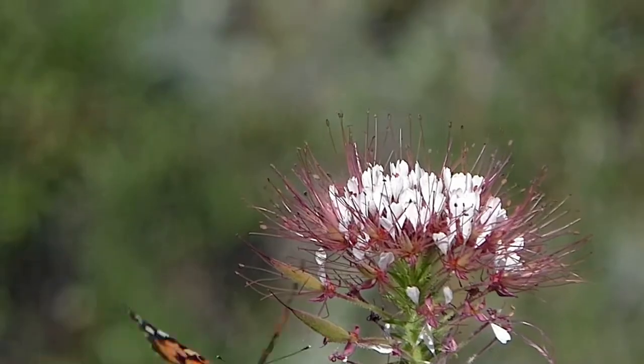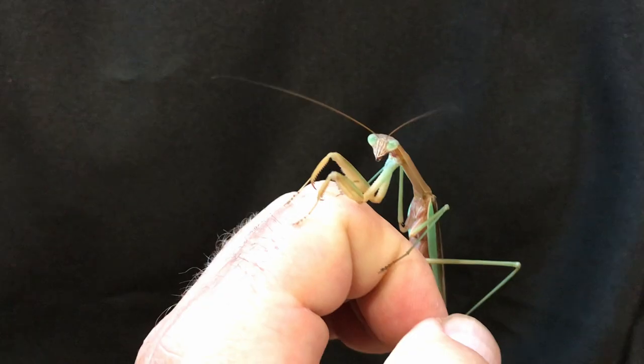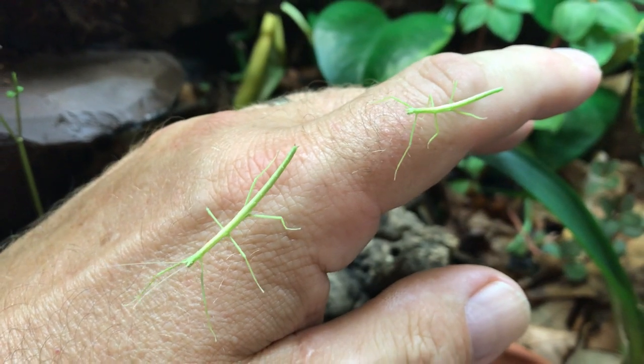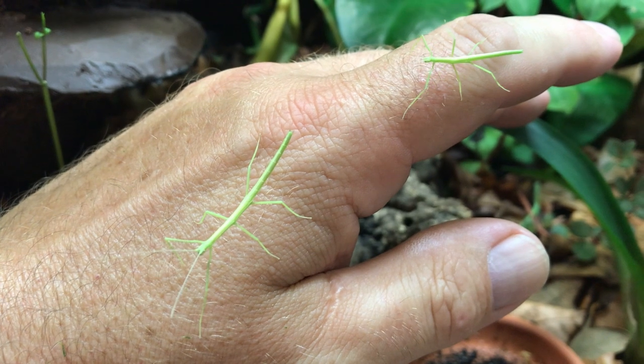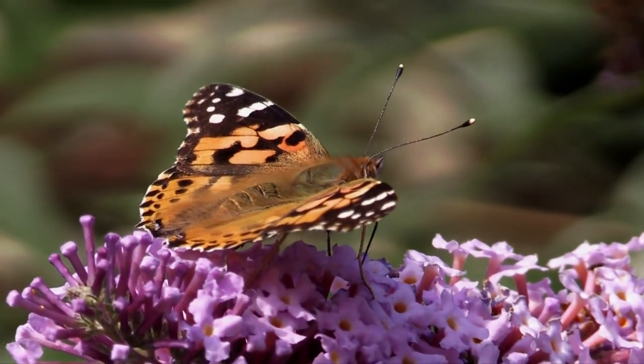Let their imaginations take flight with one of our Emeth Zoo Nature Projects. Order your kits today and create unforgettable memories. Available now. Visit our Emeth Zoo website or find us on Facebook. Watch as curiosity and imagination flourish.